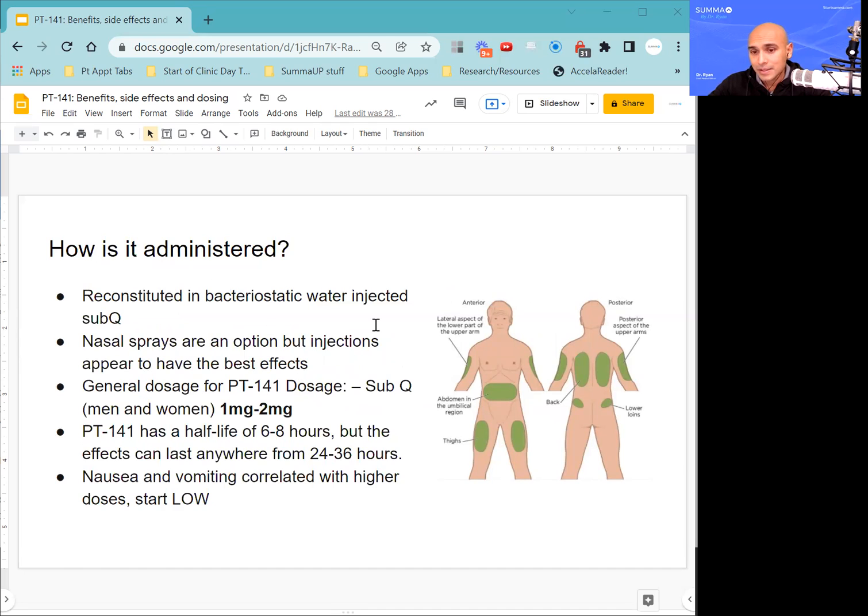How is it administered? I typically use the subcutaneous injection route. You get a dry peptide and reconstitute it in bacteriostatic water. Some compounding pharmacies will use nasal sprays, but the clinic typically prefers injections as they seem to be a little more effective. The general dosage for PT-141 subcutaneously for both men and women is 1 milligram to 2 milligrams. For women, they seem to be a little more prone to side effects, so I'd suggest starting with a lower dose — half a milligram to 1 milligram — and not going above 2 milligrams, mainly because that's when side effects can really take hold.